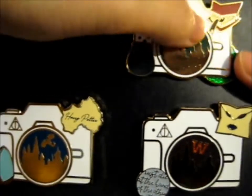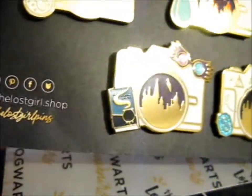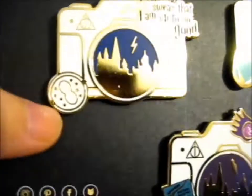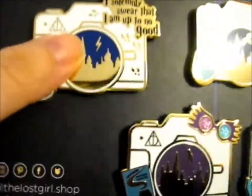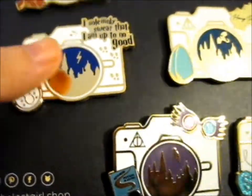The next one is Year Three, which is — I solemnly swear I am up to no good — representing the Marauder's Map, and there's a Time Turner here with sparkles where the sand should be, and a blue lightning bolt.